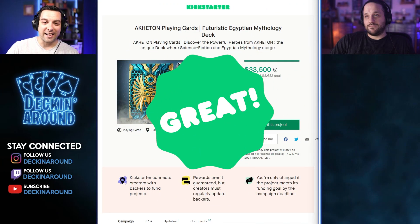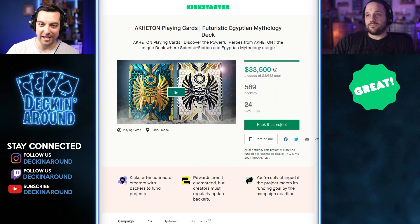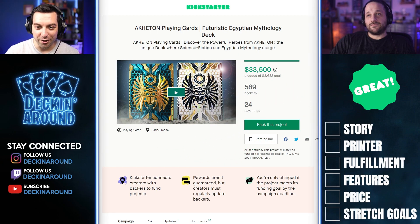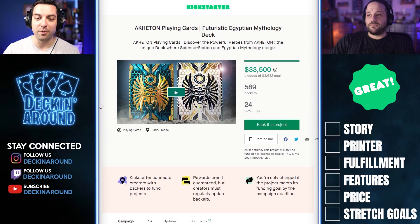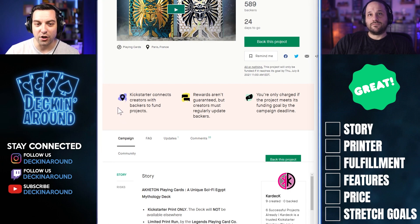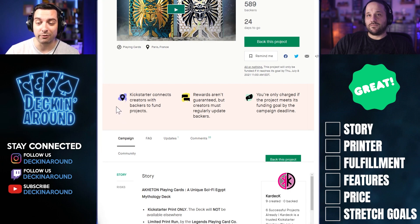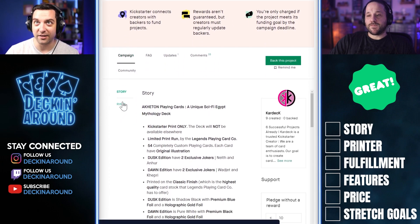Let's check out this week's first great campaign. We have the Akaton Playing Cards, a futuristic Egyptian mythology deck — Discover the Powerful Heroes of Akaton, the unique deck where science fiction and Egyptian mythology merge. This is actually a pretty dope deck. The tuck is super vibrant, and I love the work that Kardec does. Their last deck, Skodos, was probably one of my favorites last year. I really love the Greek design with mythology, so I'm excited to see them transition to Egyptian mythology.